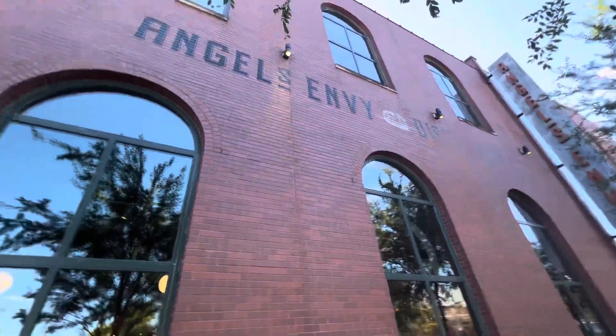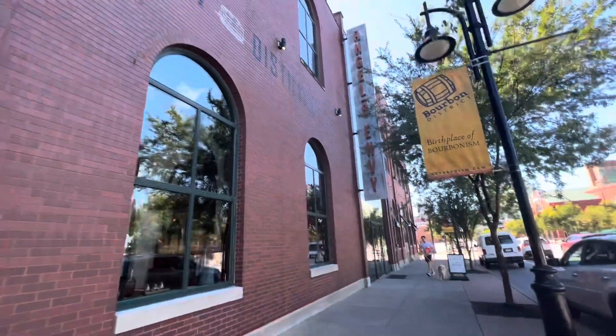Alright guys, our next stop on the Bourbon Trail is Angel's Envy. So we're going to go in and check it out.